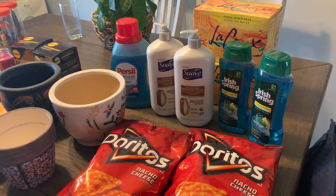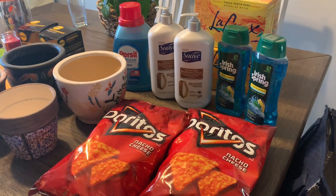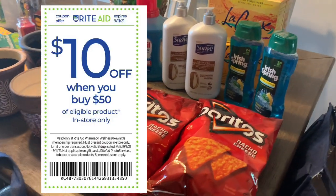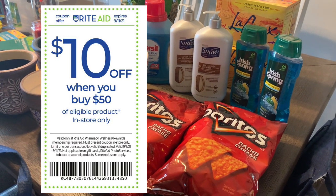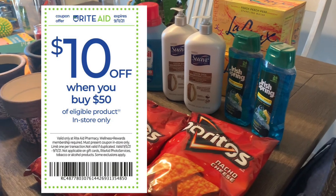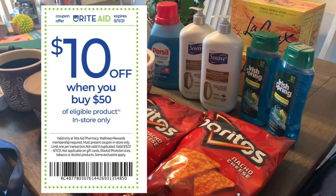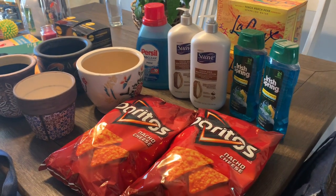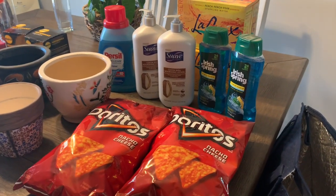Hey everyone, welcome back to my channel. So I went over to Rite Aid again today on Monday, September 6th, and I wanted to use the $10 off of $50 purchase based coupon. This can be found on your email or RiteAid.com — just click on the weekly ad and it will be right there. Some people might even have it in store in the ad.